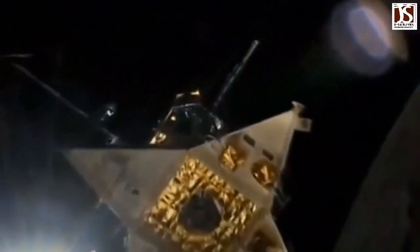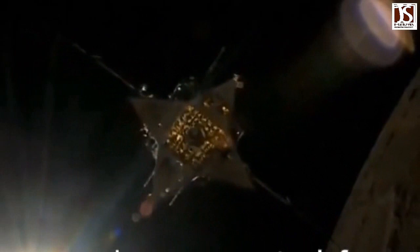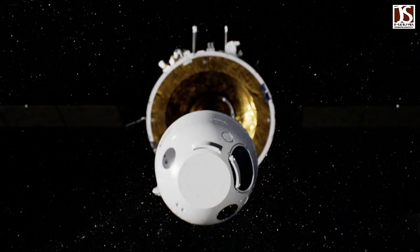Although the very last step of the Chang'e 5 mission is back on Earth, it is still full of challenges and difficulties.